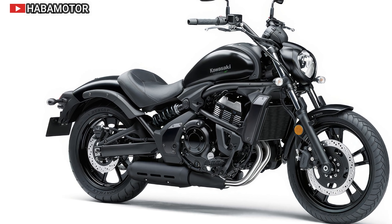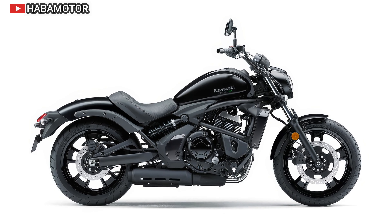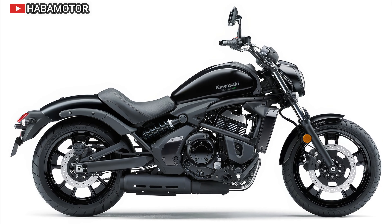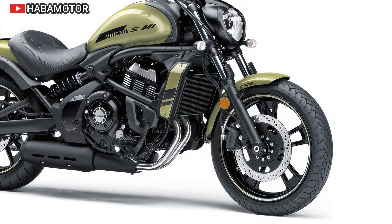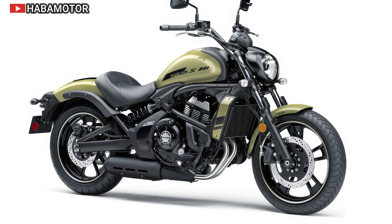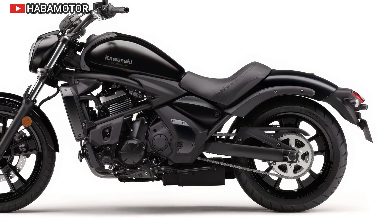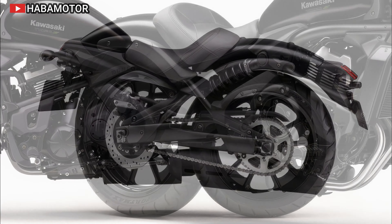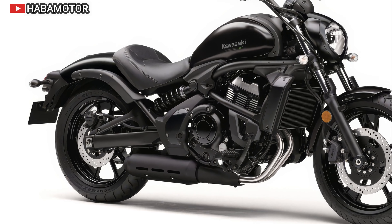The 2024 Indian Scout Bobber is priced at $12,249 to $14,649 USD in the United States, $15,499 to $17,899 CDN in Canada, and €13,000 and £695 in Europe/UK including VAT.